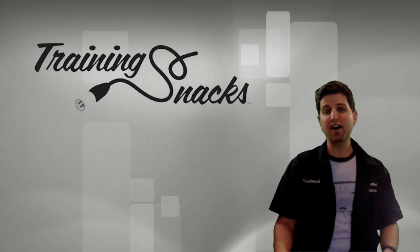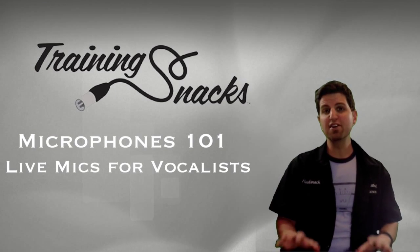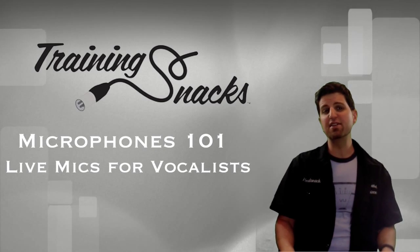Hi, this is Brett from Trainingsnacks.com here to talk about microphones, specifically microphones for singers and MCs.